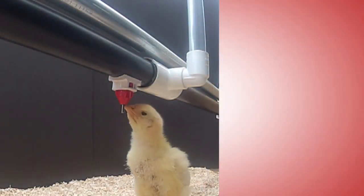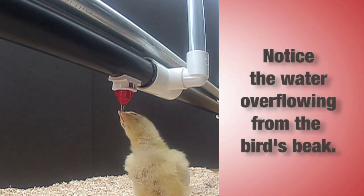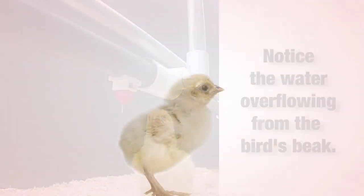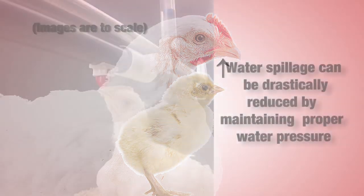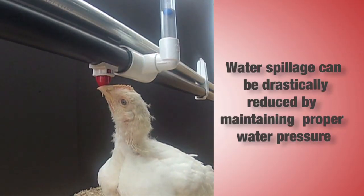Producers must understand one critical watering principle. Water spillage always takes place when more water is discharged from the drinker than can be retained in the bird's beak. A day-old chick's size limits the amount of water that it can retain in its beak during the drinking process. As birds grow, their beaks grow and producers can increase the water pressure and drinker discharge. As long as the water pressure is maintained correctly, the bird will be able to consume most or all of the water that is discharged.